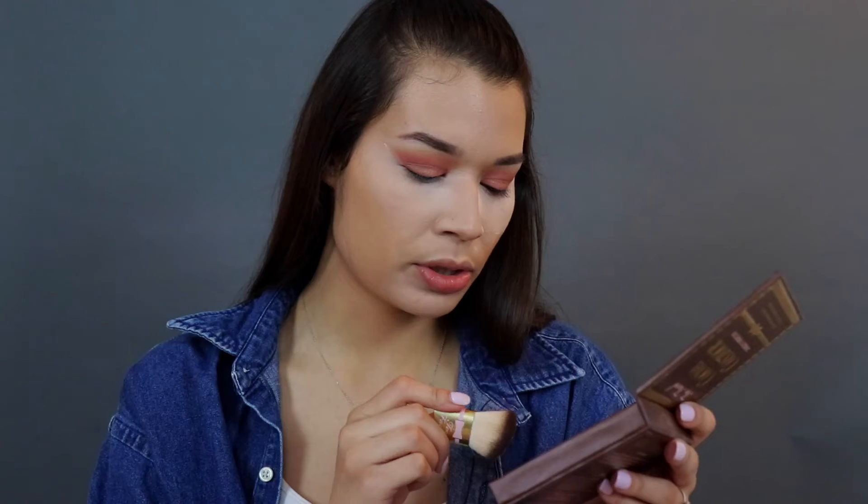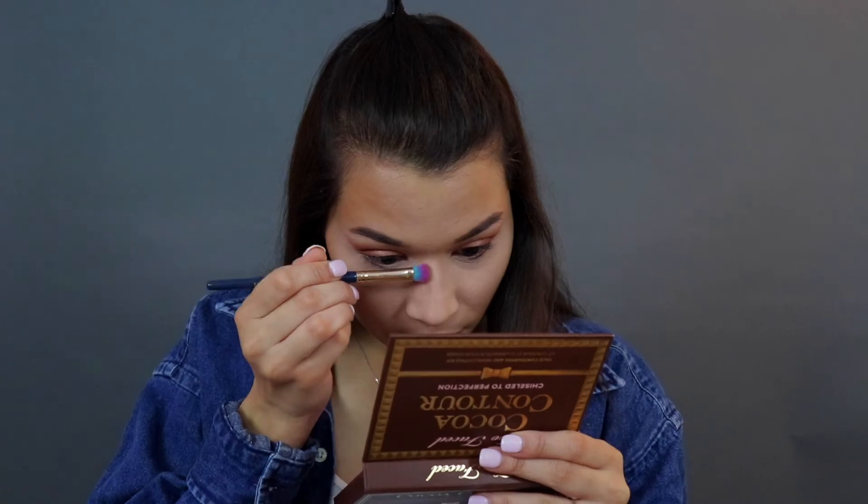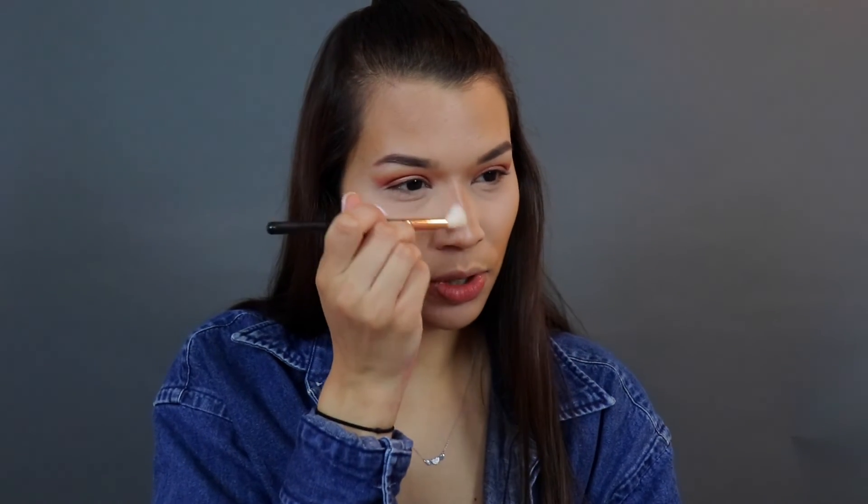I'm setting underneath now before baking. This is the Too Faced Cocoa Contour Chiseled to Perfection — I've never used this before. It has a little mirror, a nice quad, and a kabuki brush. I'm going to use the light cocoa shade with the brush that comes with it. I like brushes that are more flexible — I don't want my contour looking harsh. I'm working it into the temples and forehead, blending until my arm hurts.